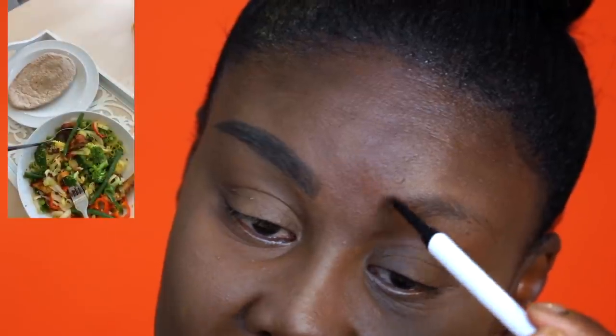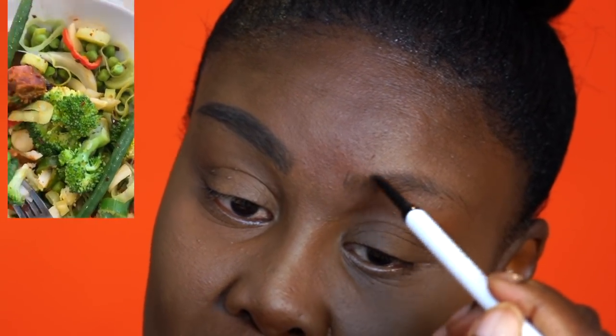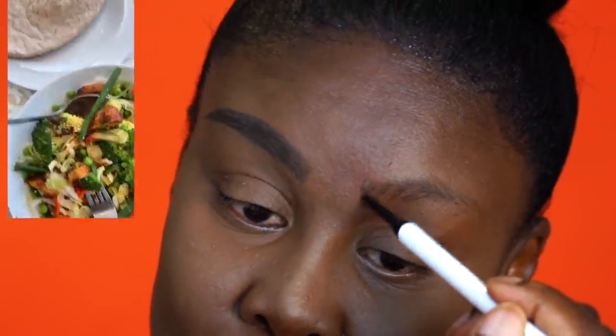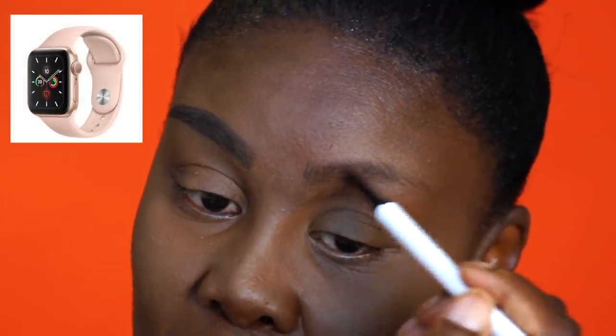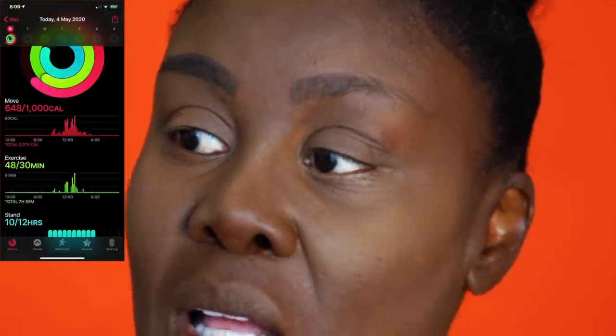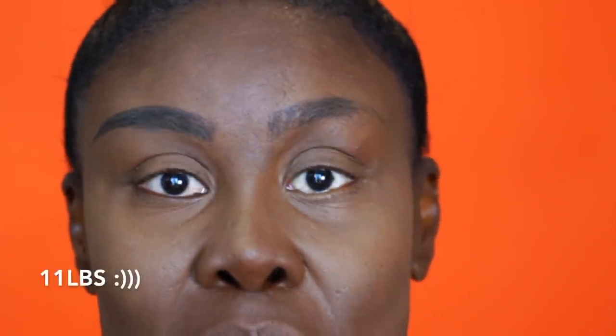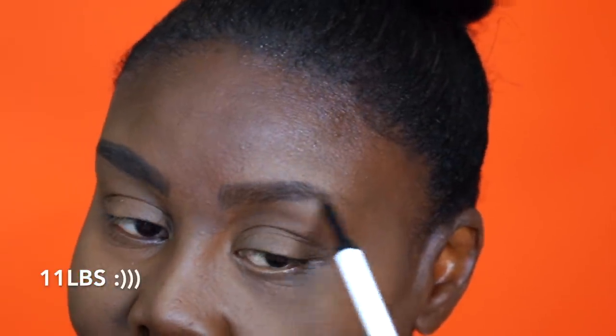I said okay fine let me try, and I am absolutely addicted to the calorie counter. I got my Apple Watch out — I've had it forever but wasn't using it. I was counting my exercise, my steps, and doing little challenges for myself throughout the day. I am going into week two and I have already lost 10 pounds! That is what I have been up to.